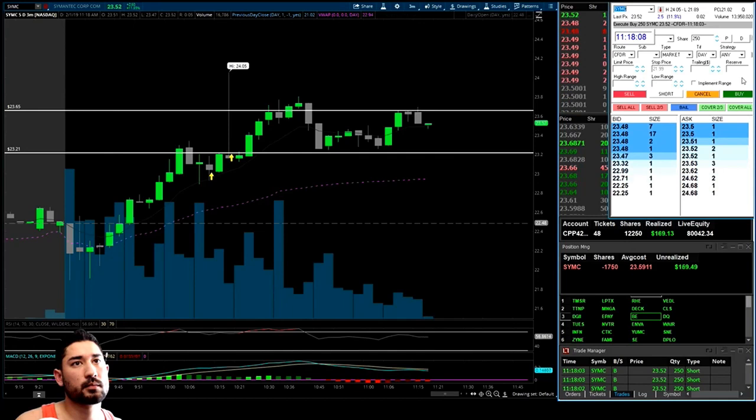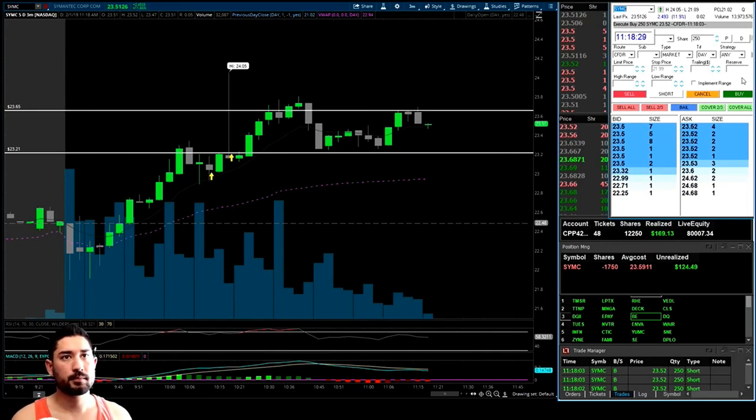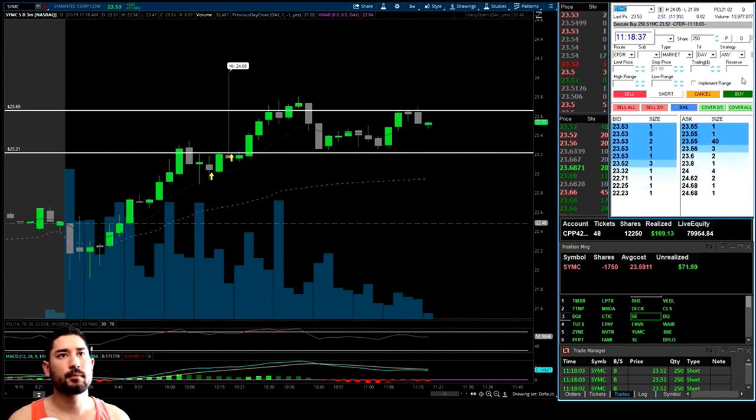As it comes in our favor we're paying ourselves — just took some at $23.52. Now we're back to green on the day. Short 1,750 shares — if $23.50 breaks we should see some momentum. Getting a little antsy and taking off some more risk. Back to even.